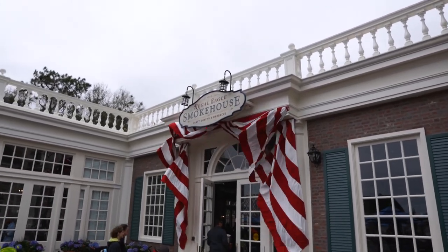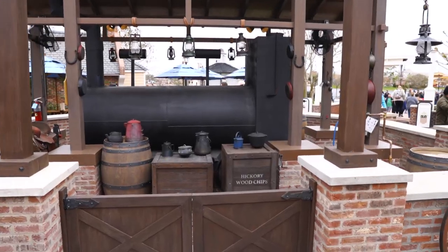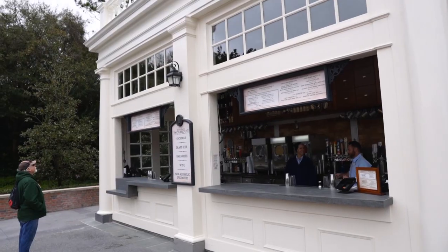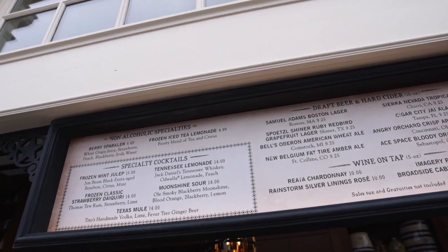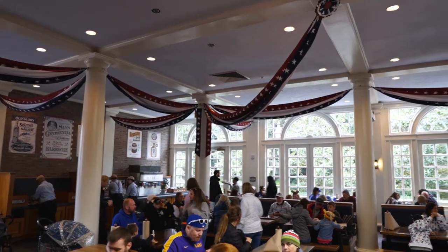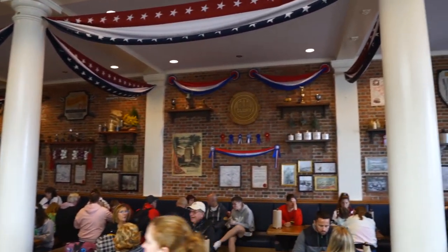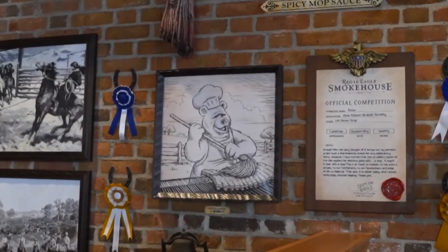The Regal Eagle Smokehouse - craft drafts and barbecue - is based off of the character Sam Eagle from the Muppets. They also have a gigantic barbecue out here. I don't see anybody in there actually manning the barbecue. There's also an outdoor bar where you can get moonshine. For the most part, the interior looks the same as it did before it turned into the Regal Eagle, a little bit extra red, white, and blue here and there, with some Muppets theming in the back.